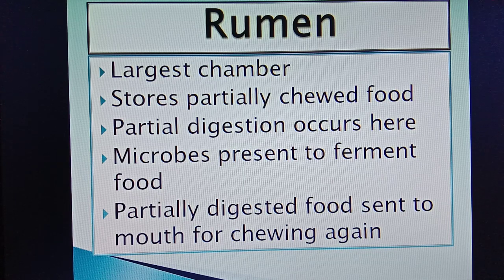Rumen is the largest chamber of the ruminant digestive system. Partially digested food is stored here for some time. There are a large number of microorganisms present which ferment the food. Partially digested food is then sent to the mouth for chewing again. Reticulum is the second chamber and helps in moving the food back to the mouth for re-chewing.